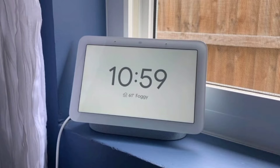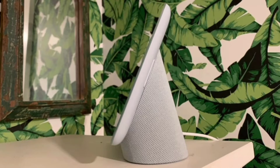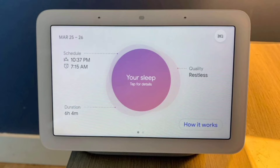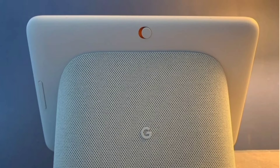Smart displays are growing in popularity with more options than ever before. If you are looking for a compact command center or Google smart home device, the Nest Hub second generation, available at $999, is a fantastic choice. It's not only faster and more efficient, but the luxurious glass display also looks outstandingly good.